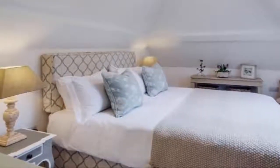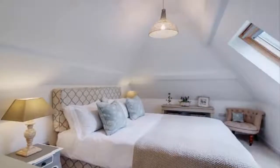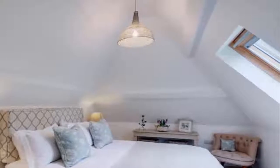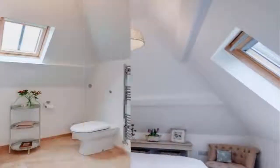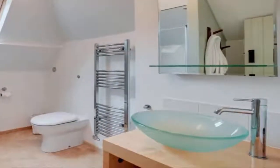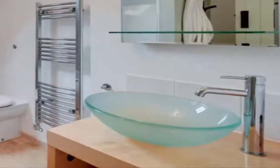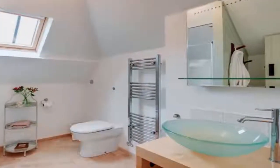The upstairs bedroom is bright yet soothing with vaulted ceilings and soft neutral furniture. Blue accents, fluffy bedding, and floral details finish the look. A little window brightens the spacious bathroom, and luxurious features like a vessel sink and towel warmer make the space a welcoming retreat.